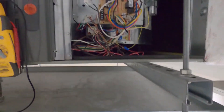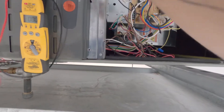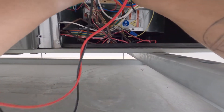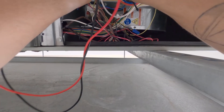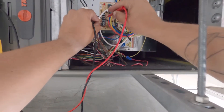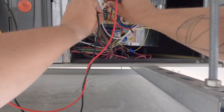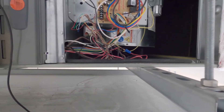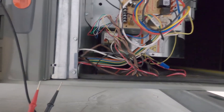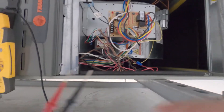The thermostat was set to the off position — so we should have a call now. Checking our G: we've got 24 volts. Checking yellow: 24 volts to yellow as well, but still no blower. I'm going to give it a little spin here — see if it's a cap issue. Not a cap issue.